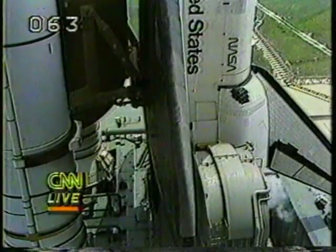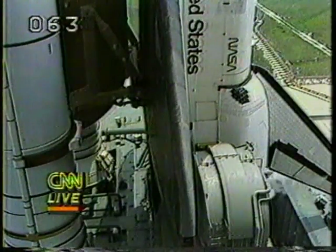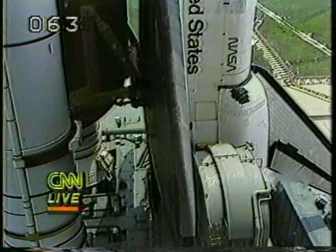Three minutes and counting. The computers inside the shuttle start to control the launch. If there was any problem it could shut itself down — for example, if there was a main engine problem, the shuttle itself would shut down.